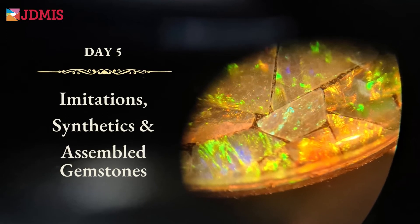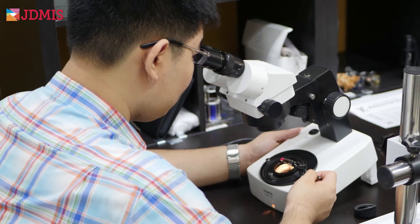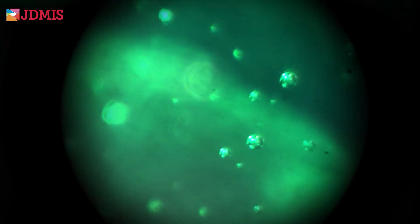Our last stop is to understand the difference between imitations, synthetics, and assembled gemstones. Here, you'll learn the importance of using the right equipment and techniques to test gems, and will appreciate the complexity of the expert field of gemology.